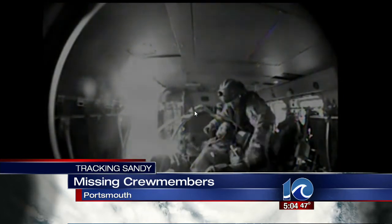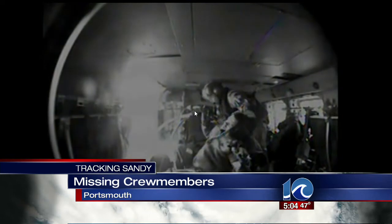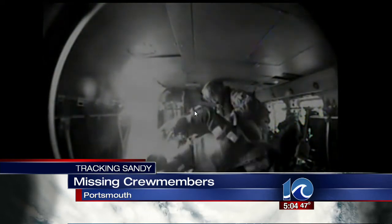That 180-foot, three-masted tall ship reportedly left Connecticut last week for St. Petersburg, Florida. Survivors were taken by helicopter to safety as the search continues for the two missing crew members.